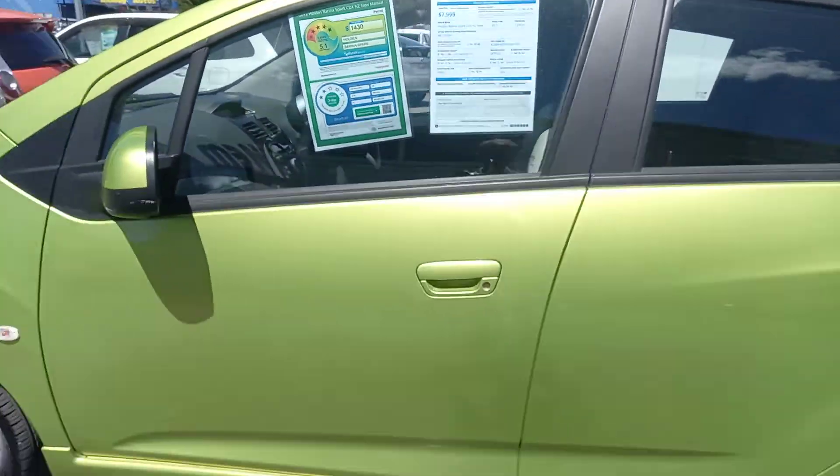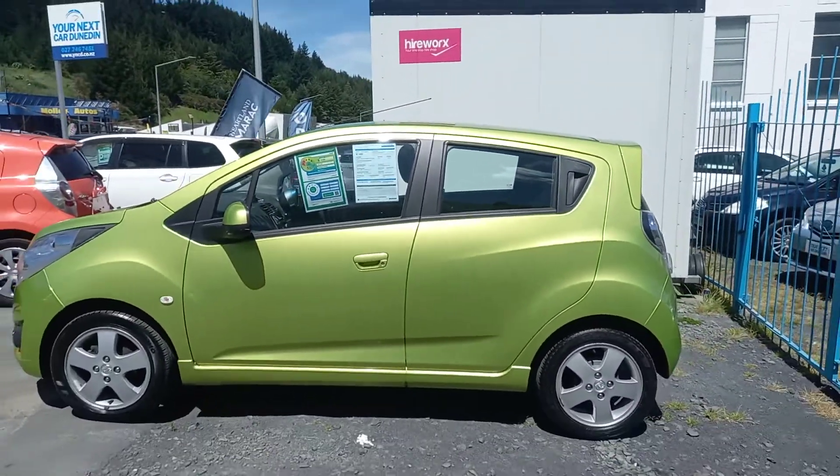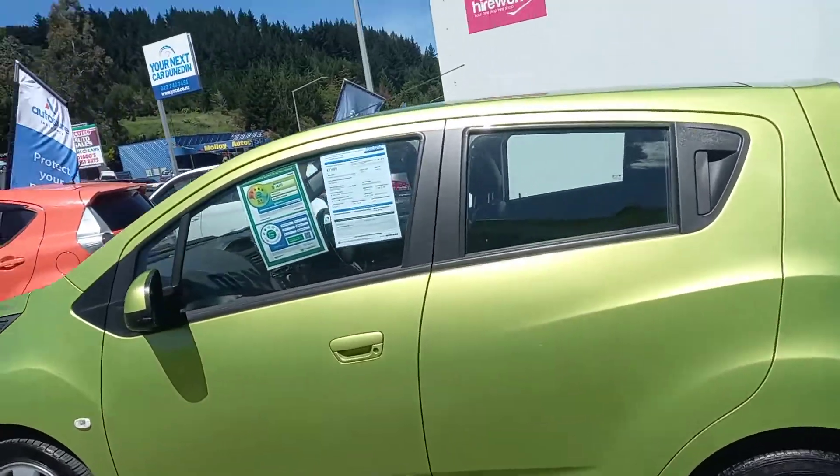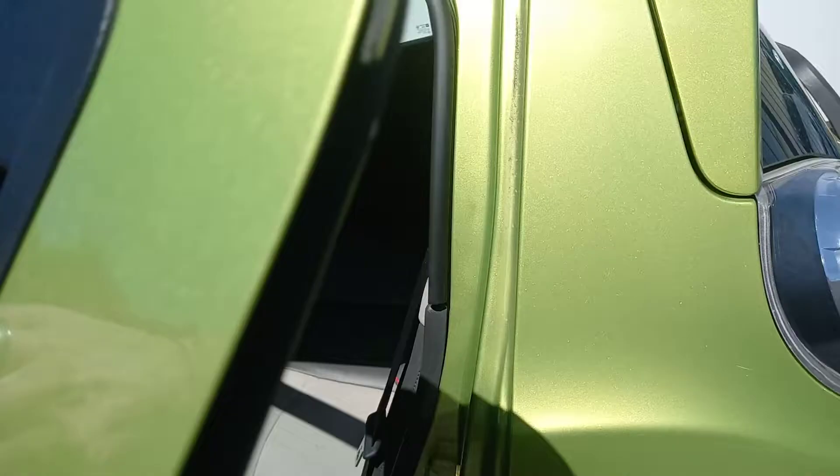Really good things about this — they're nice and easy to park. You won't lose it in the car park with the nice bright colour. It's got a nice two-tone interior as well, and a three-point seat belt there in the back too.